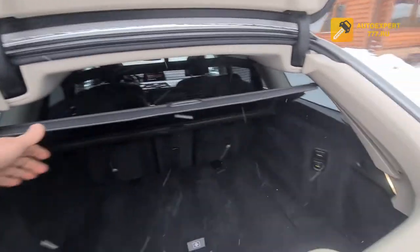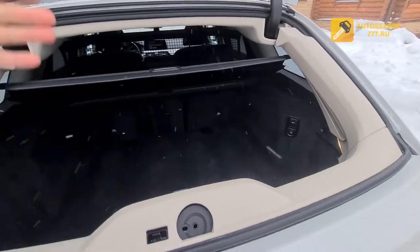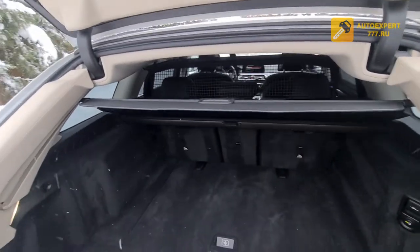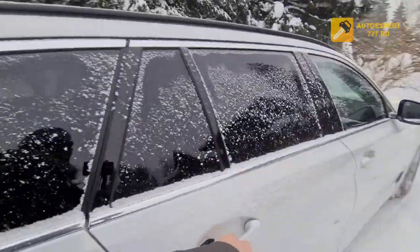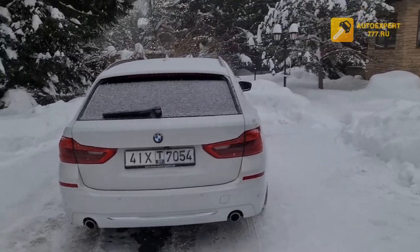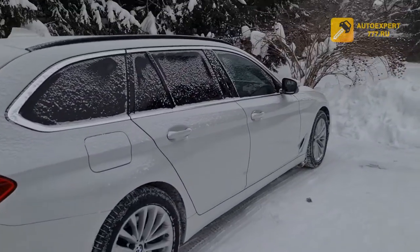It is very convenient if you have a loaded bag or something to put in — you can simply place it in. When opening the door, it will close automatically. Here, the door closes automatically. This is ideal for cold weather using the BMW X-Drive system.